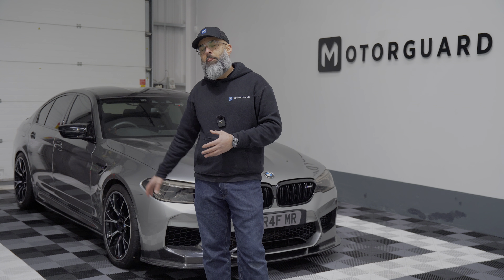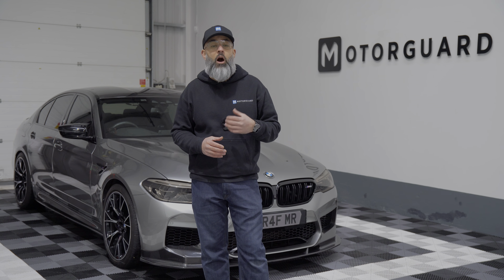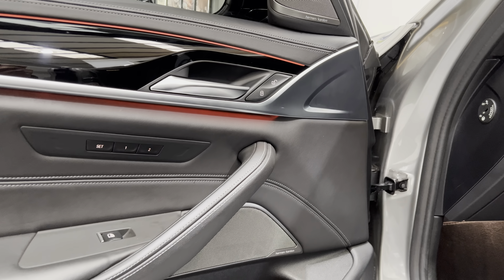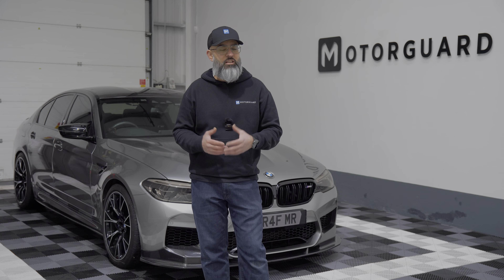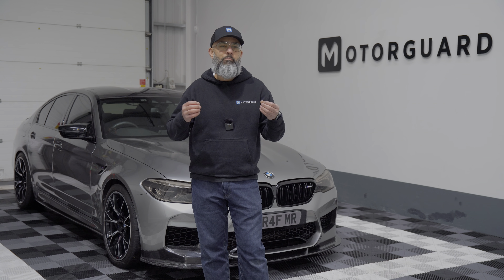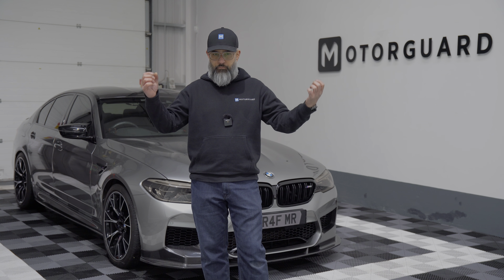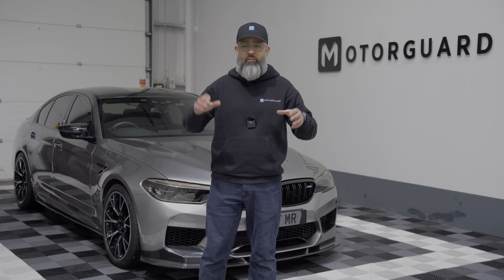This car left BMW with the Harman Kardon audio system. If you own a BMW, you'll probably agree the Harman Kardon is not a very nice sounding system — it's very boomy, not very clear, very tinny in the treble, and there's just no sort of staging to the audio whatsoever. You can literally tell where the sound is coming from, and the speakers aren't mounted in the best places.